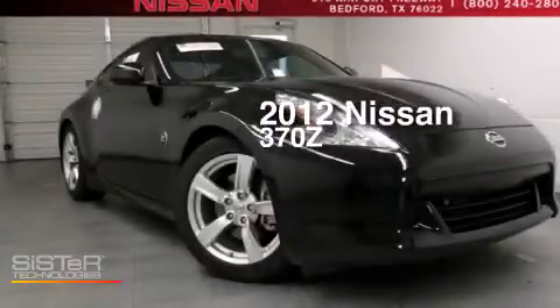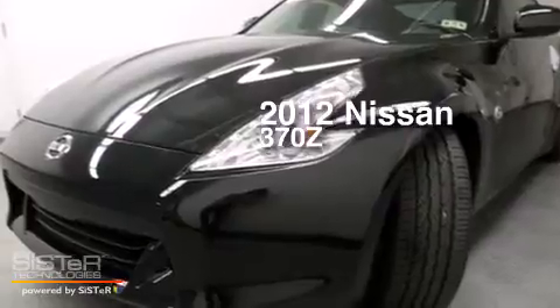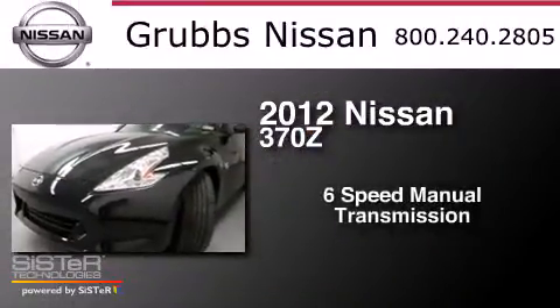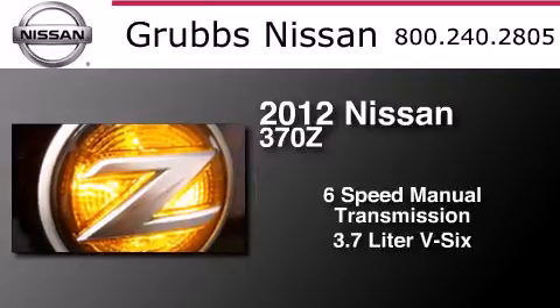This is a certified pre-owned 2012 Nissan 370Z. This car has a 6-speed manual transmission and a 3.7-liter V6.